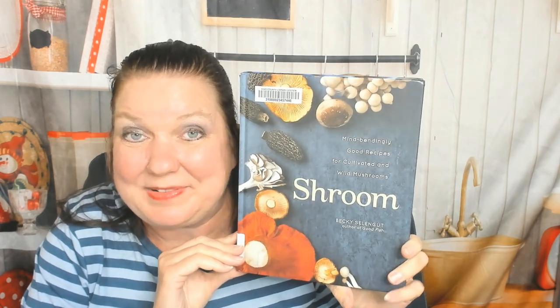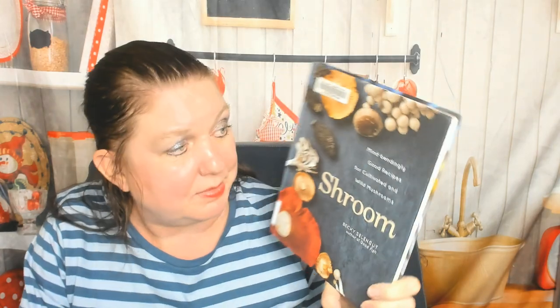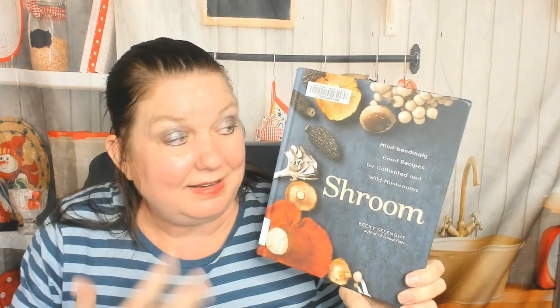Hello cookbook friend, this is Carrie from Cookbook Divas. I picked up 'Shroom: Mind-Bendingly Good Recipes for Cultivated and Wild Mushrooms' by Becky Selengut from my local library. I am a vegetarian and I love mushrooms.